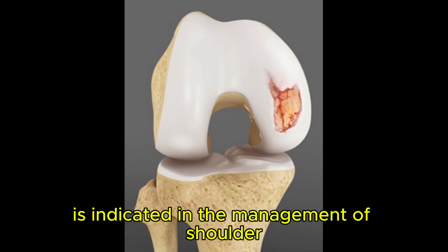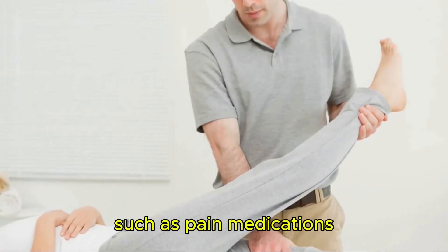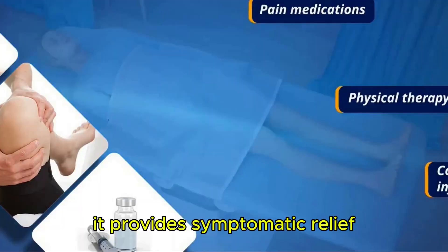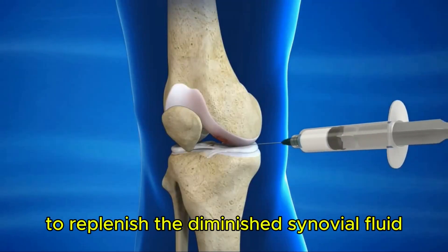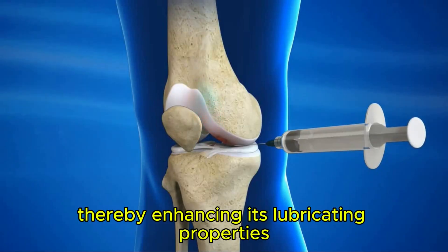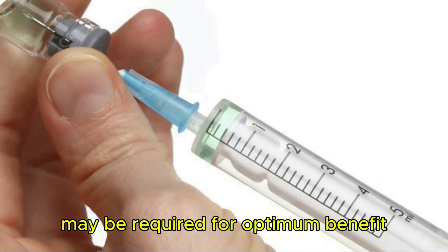Viscosupplementation is indicated in the management of shoulder, knee, hip, and ankle osteoarthritis that has not responded to non-surgical treatment options such as pain medications, physical therapy, and corticosteroid injections. It provides symptomatic relief and can delay the need for surgery. It is injected directly into the joint to replenish the diminished synovial fluid, thereby enhancing its lubricating properties. A single dose or a total of three separate doses over several weeks may be required for optimum benefit.